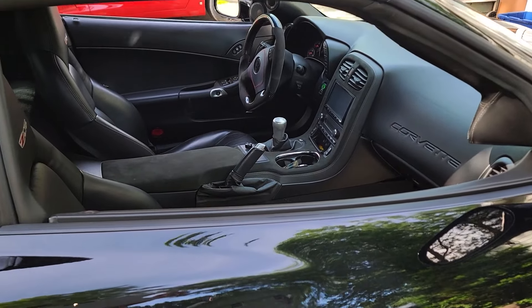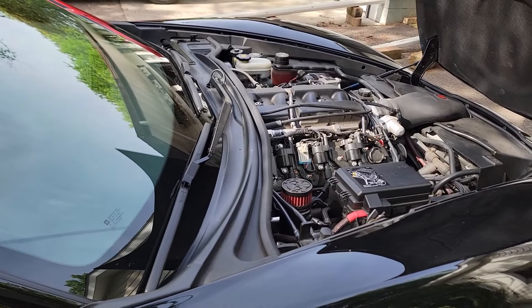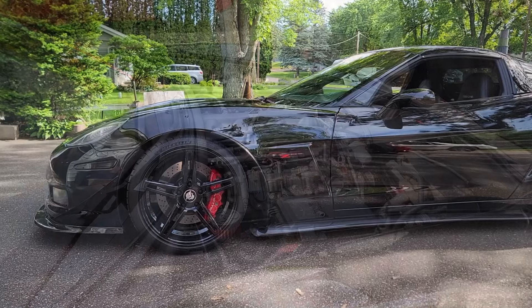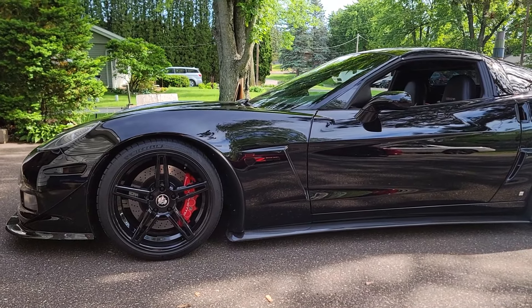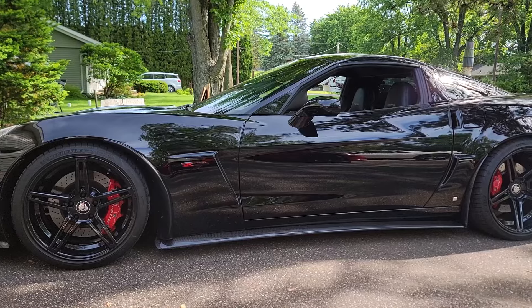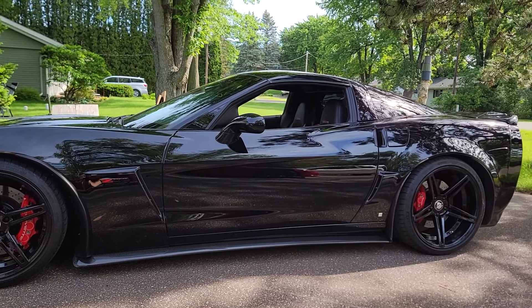It's just leftover from the guy you bought it from — he did the paint correction so well. And is it ceramic coated? It is ceramic coated, and I do tend to wax it maybe a little more often than I need to. I know nothing about ceramic — do you still wax over ceramic? I do. I like to get a little extra barrier on there. I'd say keep doing what you're doing, looks fantastic.